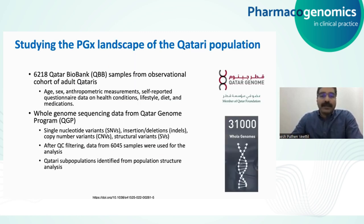We used such a tool to study the pharmacogenomics landscape of the Qatari population, as an example of how genomic data from whole genome sequencing in large population-scale projects can help understand the pharmacogenomics variant landscape in a specific population. In this study, we looked at 6,200-plus samples from the Qatari Biobank — an observational cohort of adult Qataris. We looked at data including whole genome sequencing data as well as age, sex, anthropometric measurements, self-reported questionnaires on health conditions, lifestyle, diet, and medications.